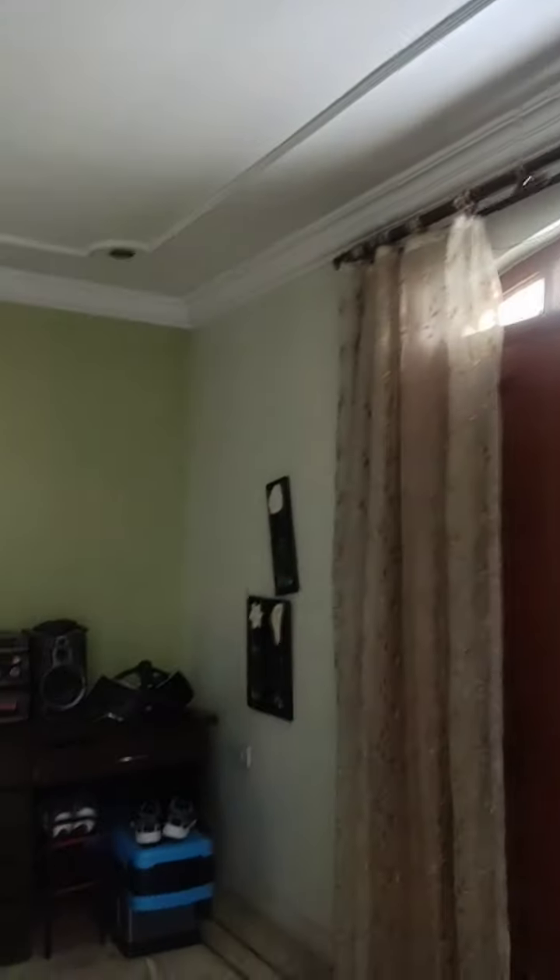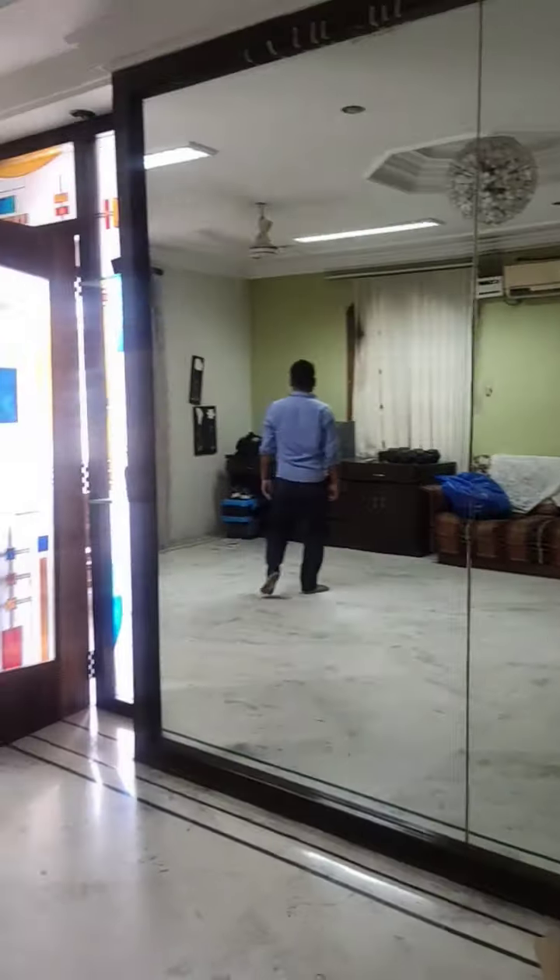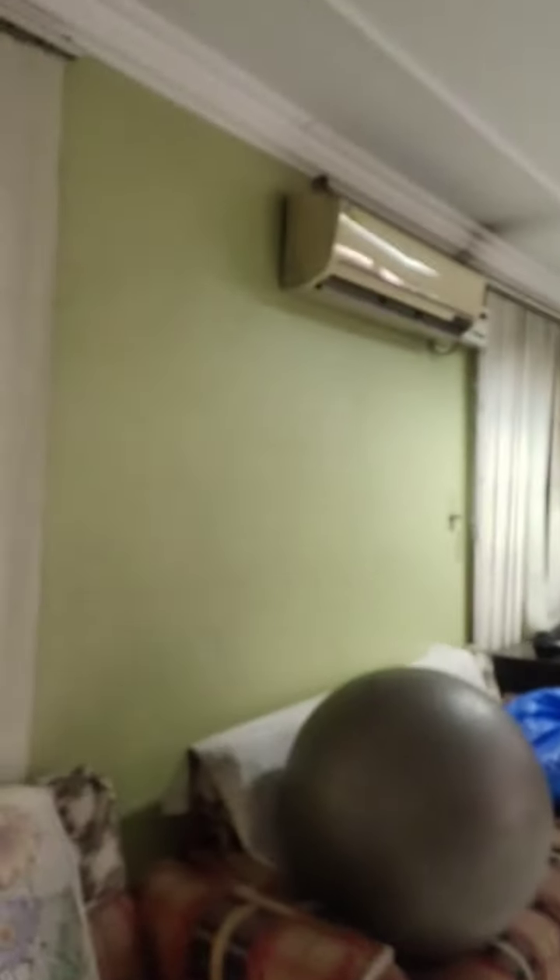Now we are on the top floor. This is the gym room, which you can plan as a multi-purpose room. This is the size of the room — it's kind of flooring you can see.